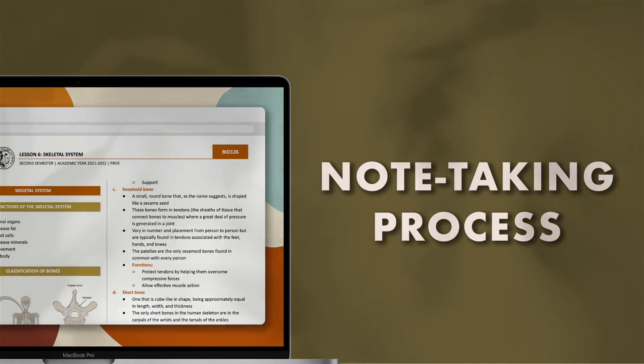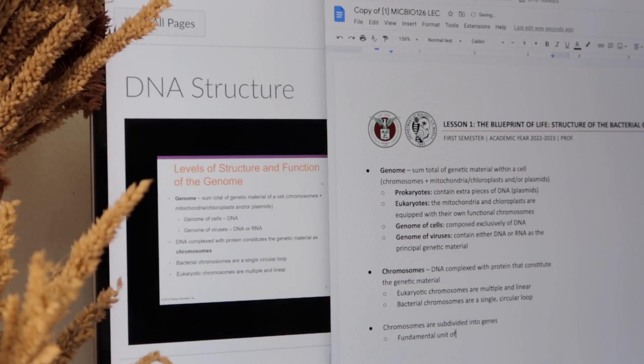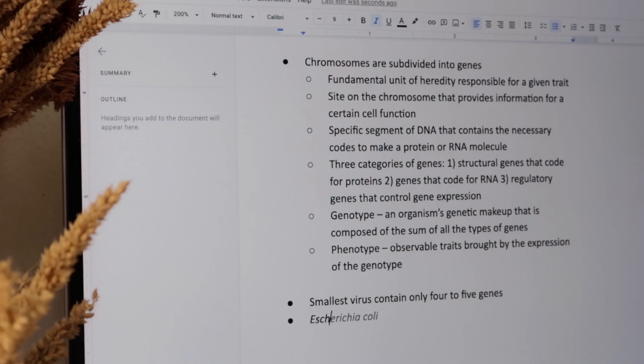Now that you've established your format, let's move on to my note-taking process. The very first thing I do after setting up the format is recording all meaningful information during the lecture using bullet points. At this point, you don't have to worry about changing the colors of important terms yet or your format, because essentially this will serve as your draft. What's important is that you're able to cope with the lecture and record key points or core concepts that would otherwise be lost.